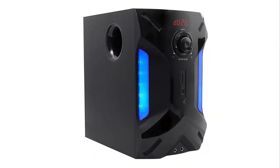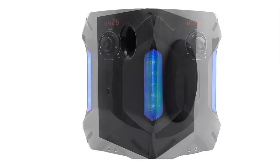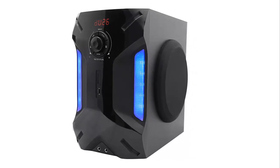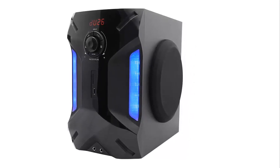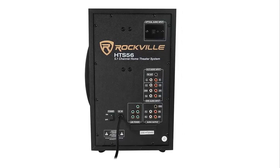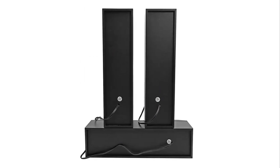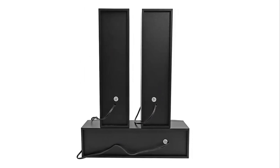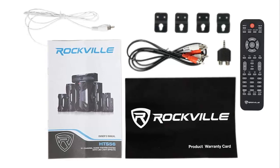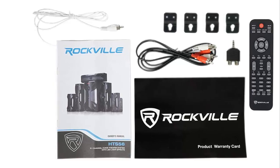Additional features include Bluetooth 2.1, USB input (max 16GB), SD input (max 16GB), two microphone inputs with echo function for karaoke, five RCA audio outputs, six RCA DVD audio inputs, two RCA aux inputs, optical input, FM antenna input, and a full-function remote. The subwoofer has four LED lighting modes: blink to the beat, solid on, spectrum analyzer, and off, with seven selectable colors or multi-color mode. Zero distortion is heard even with volume and bass at maximum.